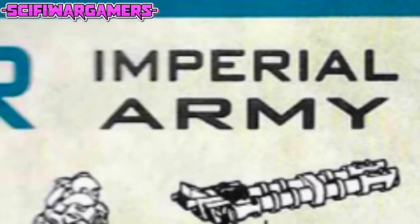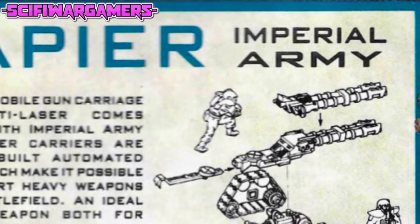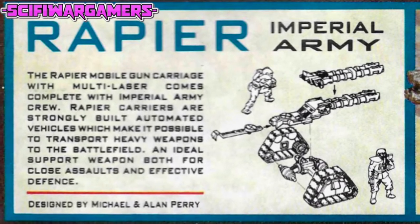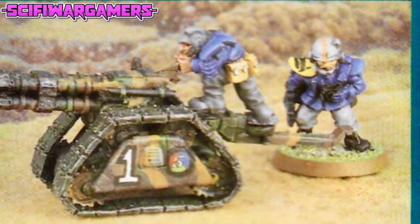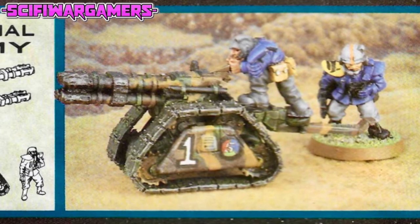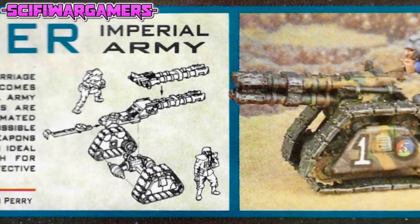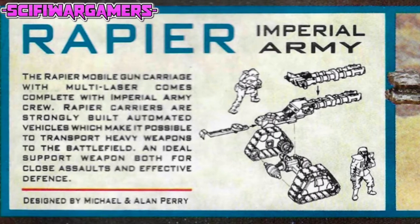Each troop company has a support squad which ideally includes five Rapier carriers as well as other mobile support weapons such as mole mortars. In practice, the natural attrition of campaigning tends to mean that support squads operate with whatever they can get. They are easily distinguished by their blue artillery uniforms with yellow shoulder pads bearing the company insignia. Individual Rapiers are also used in the front line to support infantry squads. At the regimental level, Rapiers and other heavy weapons are organised into whole support companies.